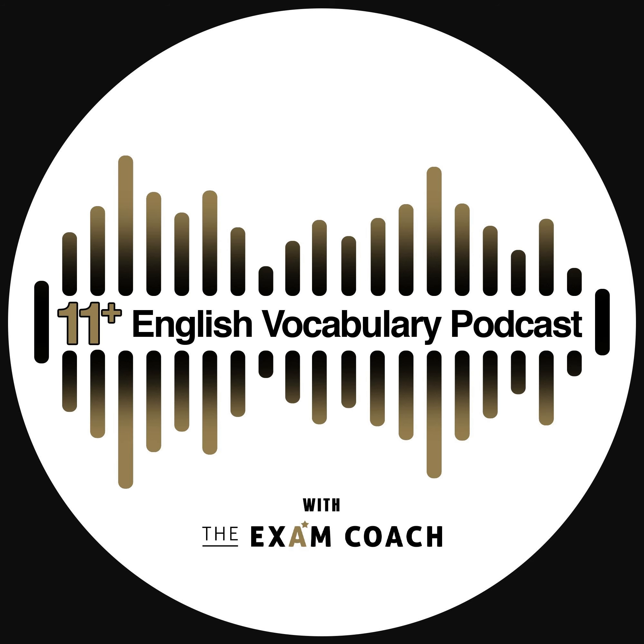Impress your friends and family by using your new word today — plummet! Have a top day ahead and we'll be back tomorrow at the same time for another Exam Coach 11 Plus Exam Daily Vocab Show.